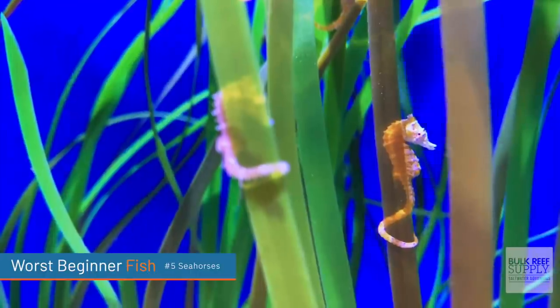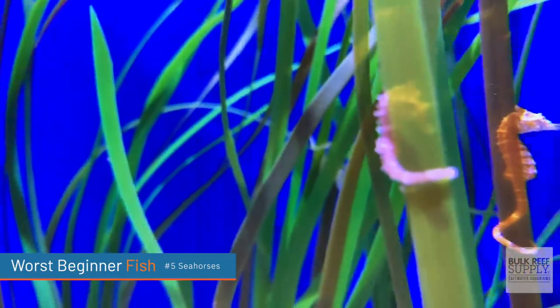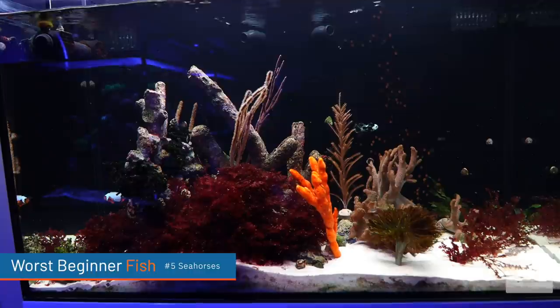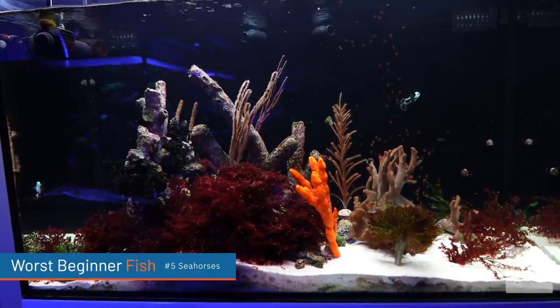Number two is they are highly susceptible to disease. Mixing seahorses with other fish means that those other fish can give diseases to seahorses. This tank, for example, only has seahorses and fish that I've quarantined for months at a time, but it also has a UV sterilizer.